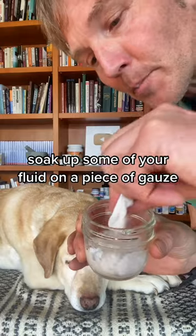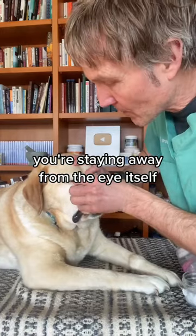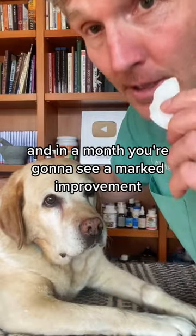Shake it well. Soak up some of your fluid on a piece of gauze and wipe the corner of your dog's eye. Be cautious — you're staying away from the eye itself. What I really like is this is an all-natural product, safe for your dog. Continue to use this twice a day, and in a month you're going to see a marked improvement.